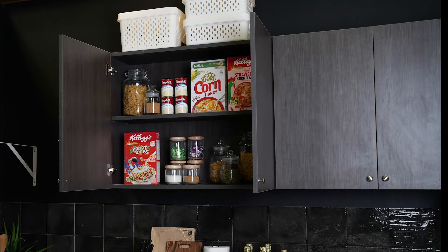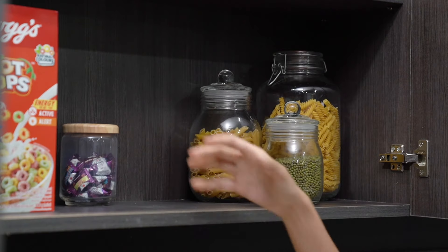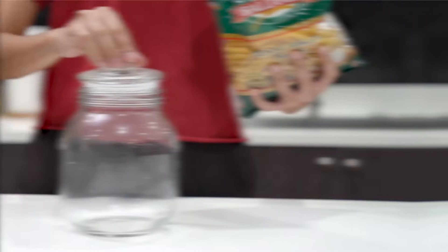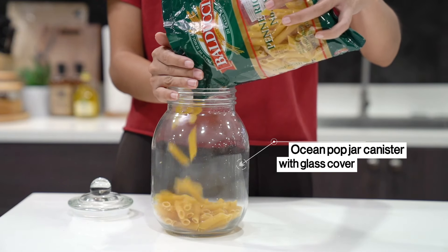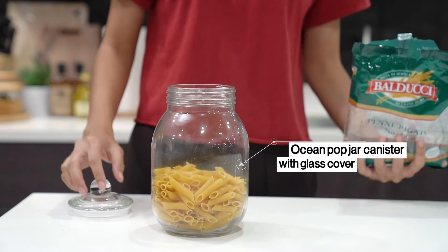To keep your kitchen wall cabinets looking like supermarket shelves, get glass containers for your stock of basic food ingredients such as uncooked pasta. Get glass or clear plastic containers for each of the spices you regularly use, as well as other varieties of uncooked pasta, mongo beans, and corn.